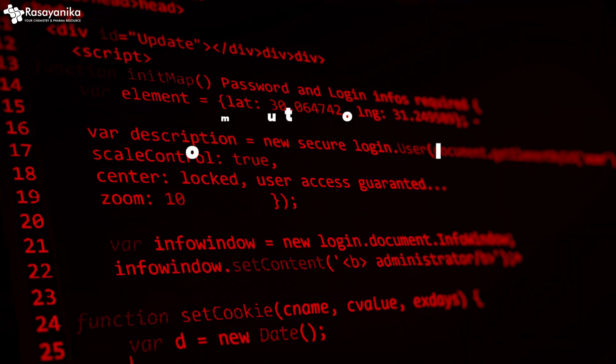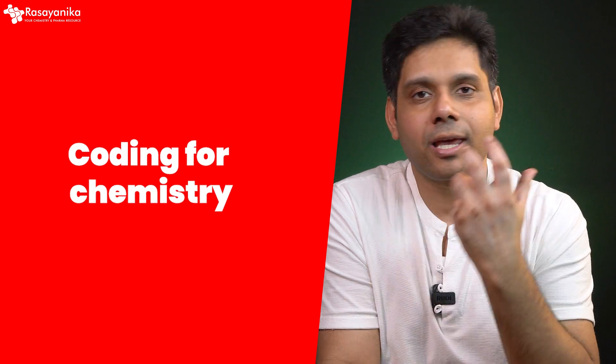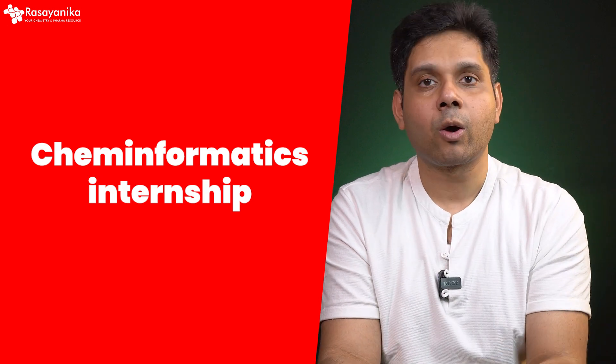You will also need computational and programming skills, and that is where Rasyonica comes into the picture. We have a Coding for Chemists initiative and a cheminformatics internship where you can learn and acquire all of these skills and grow better in your career.